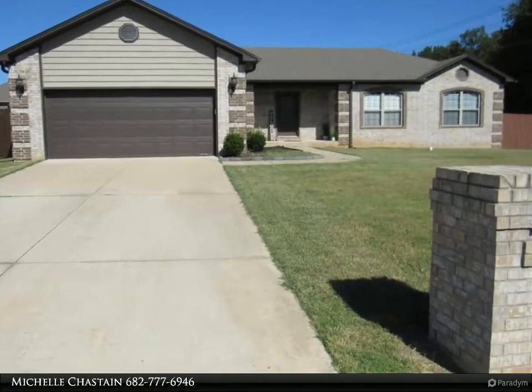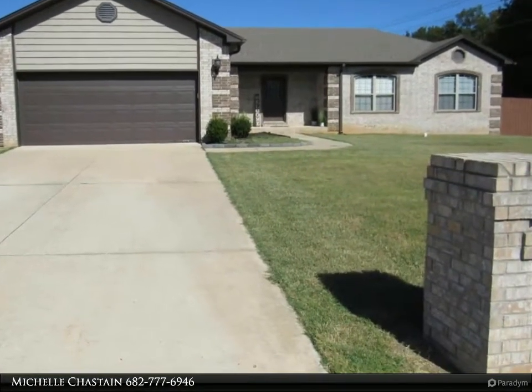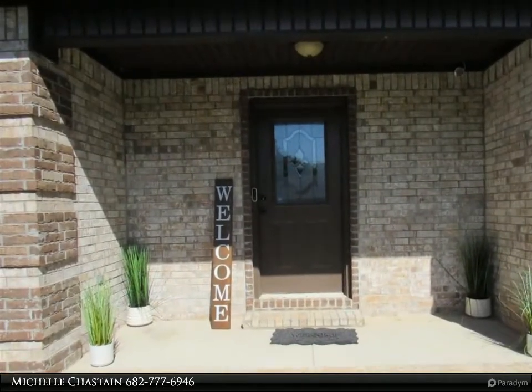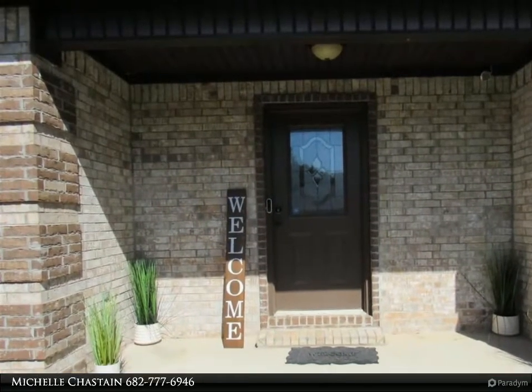The primary bath has his and hers closets, separate tile shower, and jetted tub. Granite throughout. Make this home yours today — for more information, review the details below.